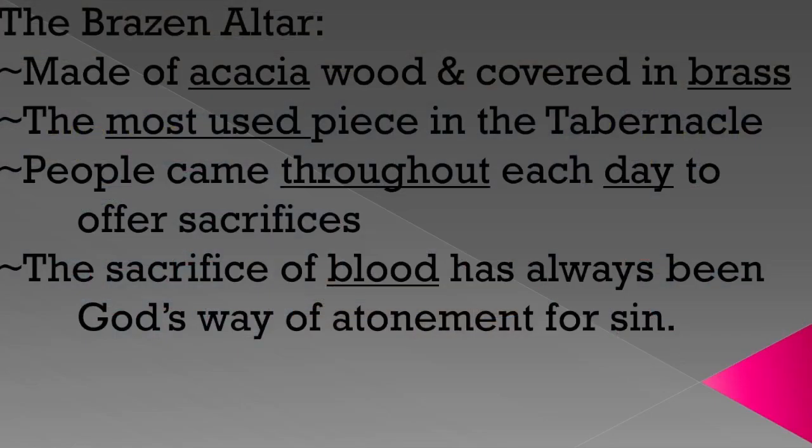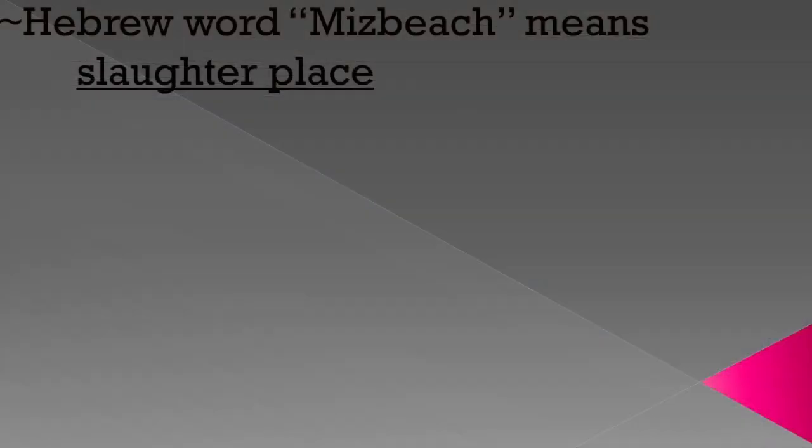The penalty of sin is breathtaking — the penalty of sin is death. The way to avoid that penalty is also breathtaking: the shedding of blood. The sacrifice of blood has always been God's way of atonement for sin. During this time with the tabernacle, Christ had not yet died on the cross — this is all pointing forward. But the blood sacrifice was still required, and faith in that blood and what Christ would do was still required. The sacrifice itself wasn't the salvation; it was still faith in the shed blood.